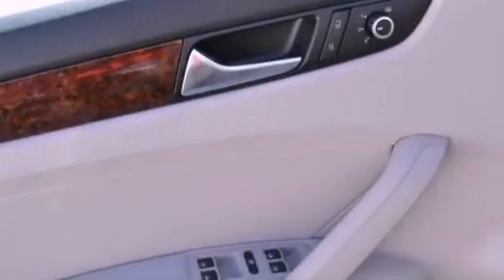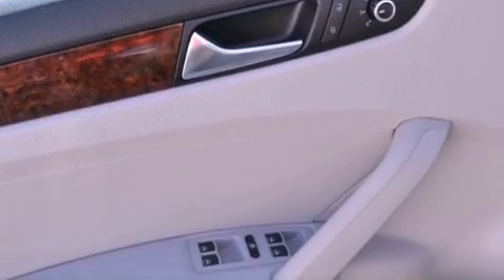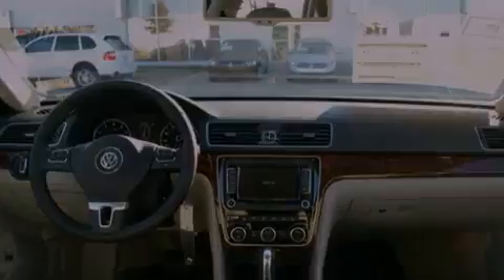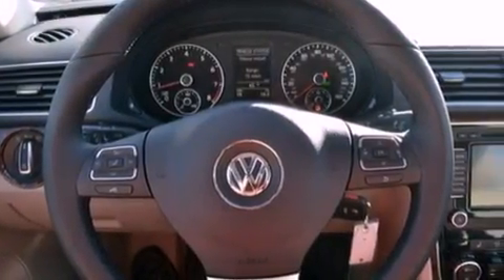The following features are also included: a power driver's seat, air conditioning with automatic climate control, cruise control, a leather-wrapped steering wheel, performance tires, a passenger side vanity mirror, a security system, an anti-lock braking system, and heated side view mirrors.